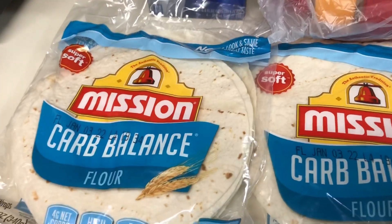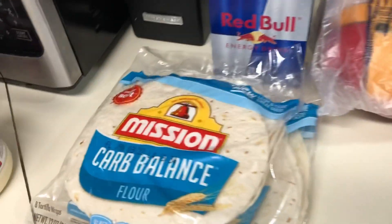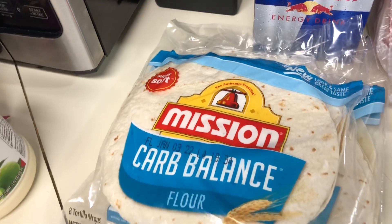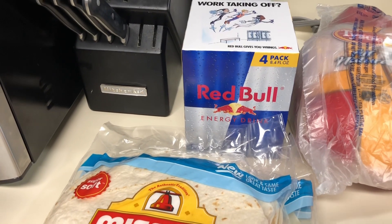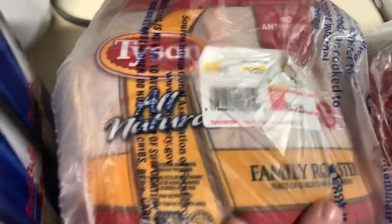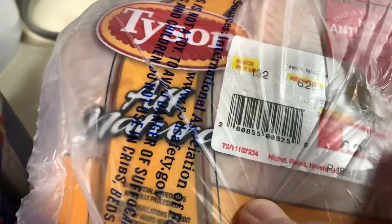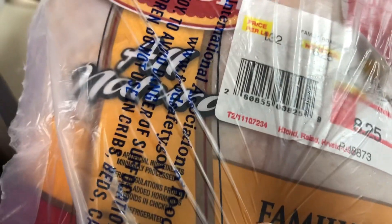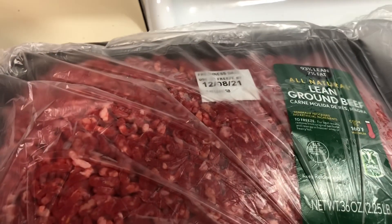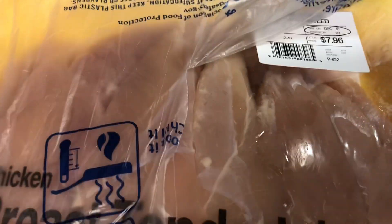I got some low carb tortillas — really good for quesadillas or wraps. We use them for chicken quesadillas. I also picked up a Red Bull — I thought I grabbed two but I guess I didn't. I got a whole chicken for $8.25, looks like about six and a half pounds. I also got some lean ground beef — 93% lean, 7% fat — and some tenderloins at $7.96 for 2.30 pounds, both for meals this week.